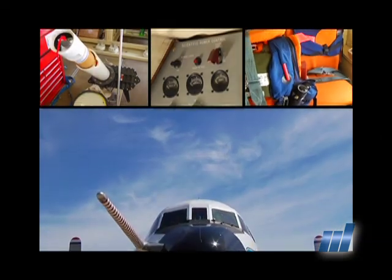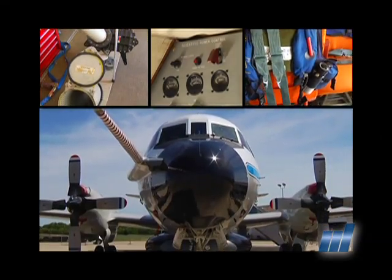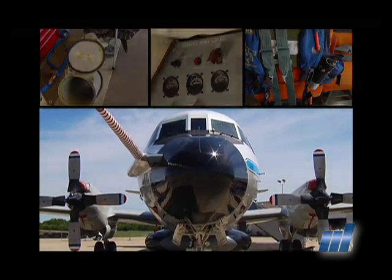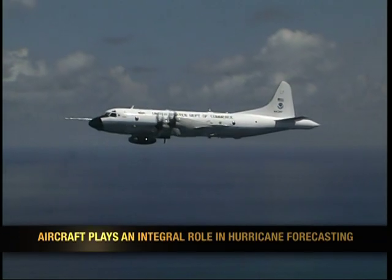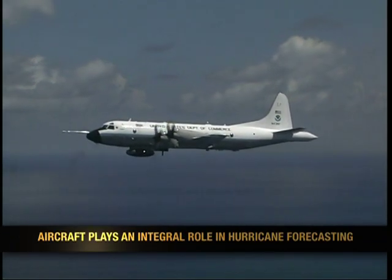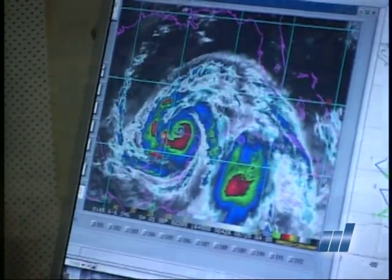We use this aircraft for hurricane research and reconnaissance, which tasks us to go and collect data about hurricanes or tropical storms and send the information back to the National Hurricane Center. They plug that directly into the forecast and go out on TV to alert people when they need to evacuate and prepare for storms.